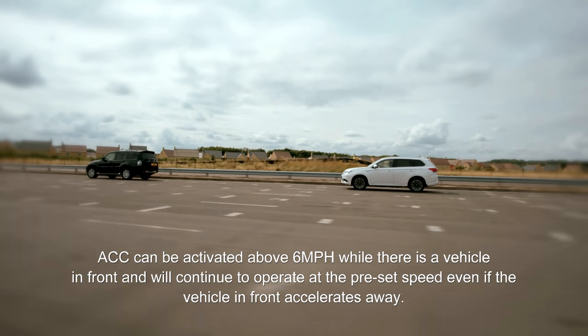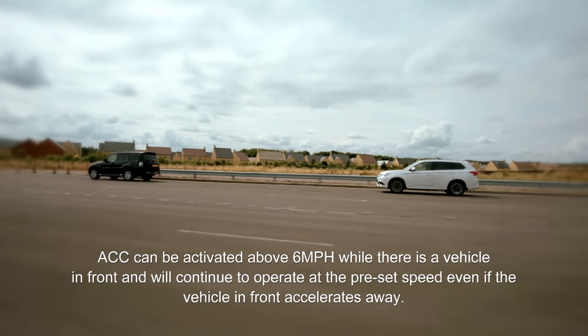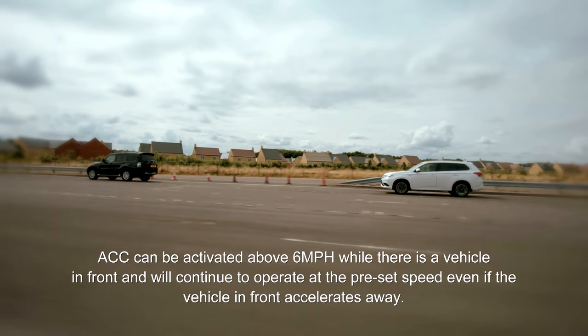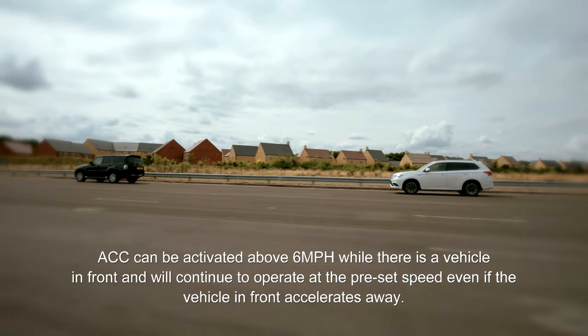The ACC will maintain a consistent distance from the car in front and will not exceed the maximum speed set by the driver, though the vehicle may slow down or stop if the car in front reduces speed.